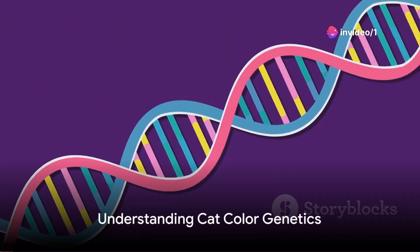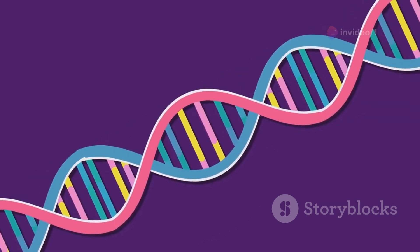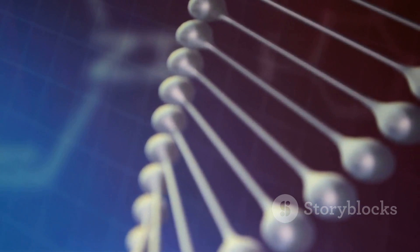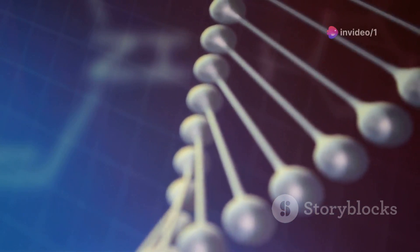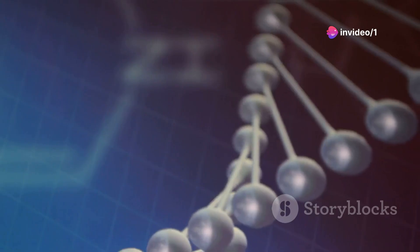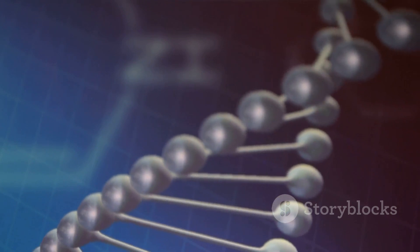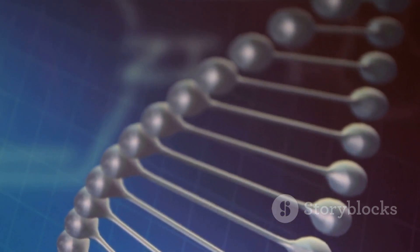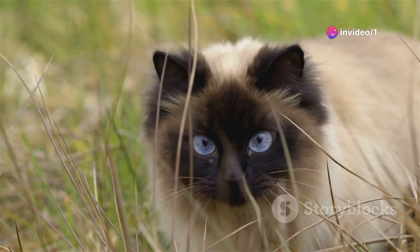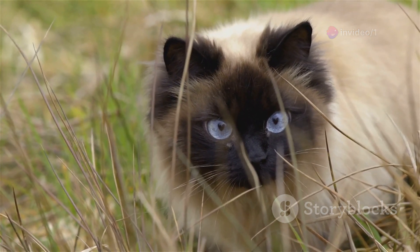To understand how cat color can affect health and personality, we first need to understand a bit about feline genetics. At the most basic level, a cat's color is determined by its genes — those tiny bits of DNA that act as a blueprint for every aspect of a cat's physical appearance. Genes come in pairs, with one inherited from the mother and one from the father. Each gene holds the instruction for a specific characteristic, like fur color. Cats have two primary colors: black and red.